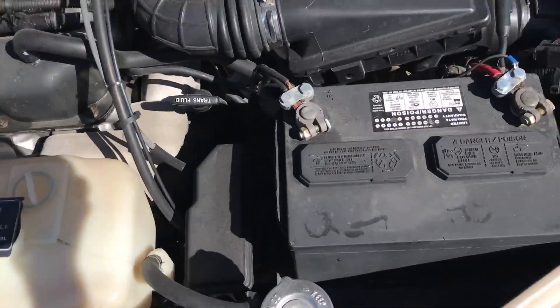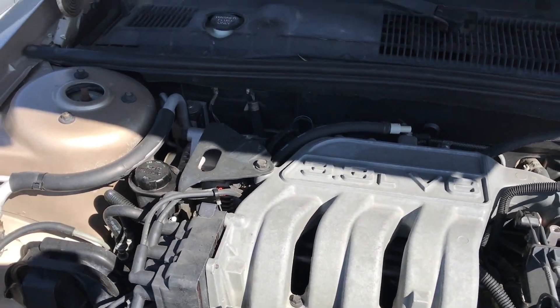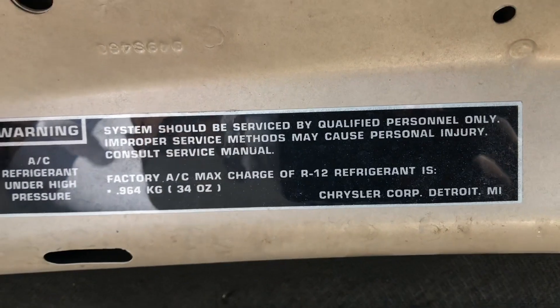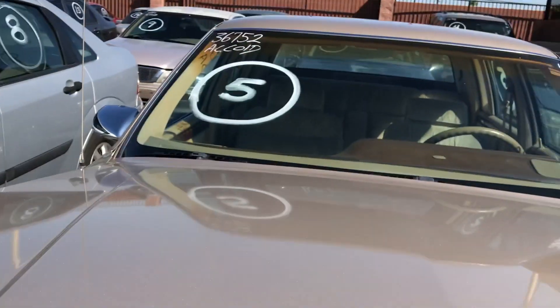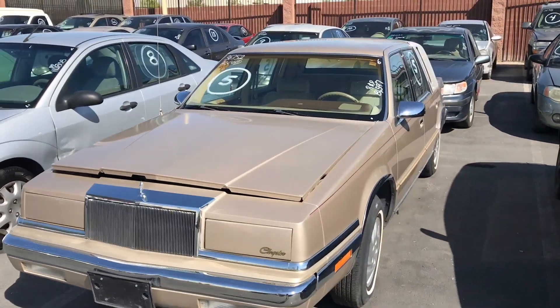Let's check out the engine — wow, you can't get no cleaner than that on one of these type of cars. That's crazy. And this one came out of Detroit, Michigan — you got a little piece of history right here guys. What do you guys think about the Chrysler New Yorker? Let me know in the comments.